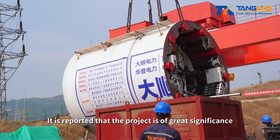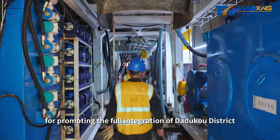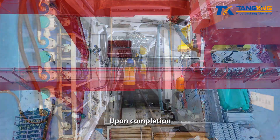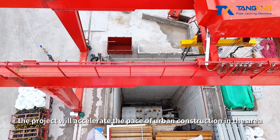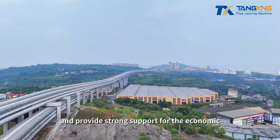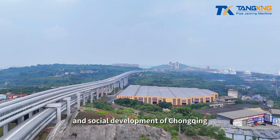It is reported that the project is of great significance for promoting the full integration of Daduku District into the rapid development of Chongqing. Upon completion, the project will accelerate the pace of urban construction in the area and provide strong support for the economic and social development of Chongqing.